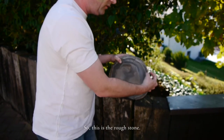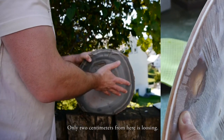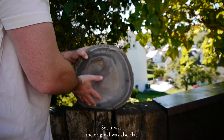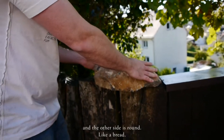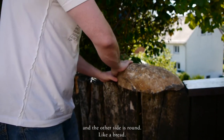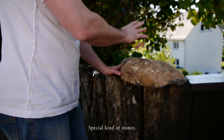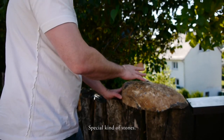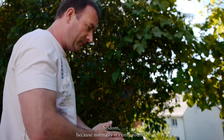So this is the rough stone. Only two centimeters from here is missing. In the original it was also flat — the back side is flat, and the other side is like a bread. A special kind of stone. Seldom, because normally it's only round — only round.